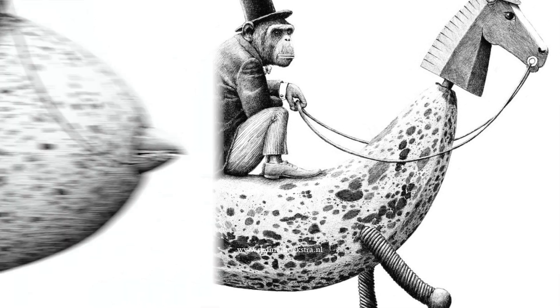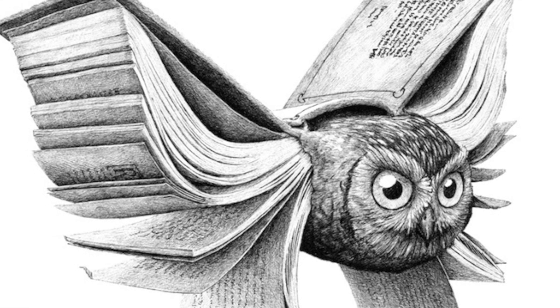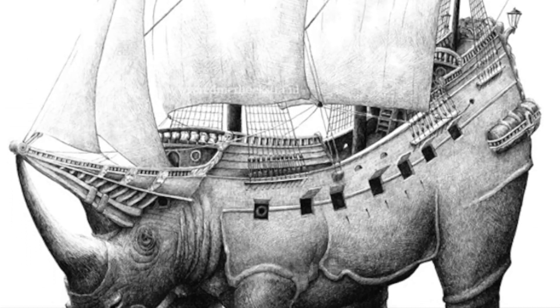In this lesson, we're looking at the artist Redmer Hoekstra. He's a Netherlands-based visual artist and illustrator, and he combines incredible illustrations that combine people, animals, and everyday objects in an ingenious way.